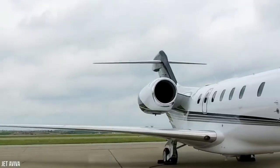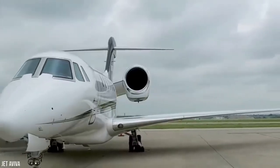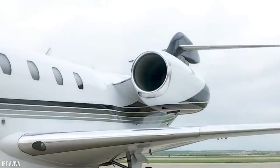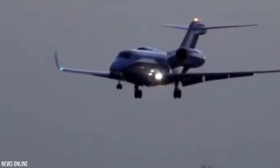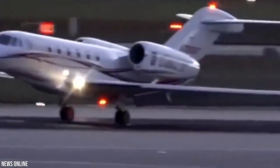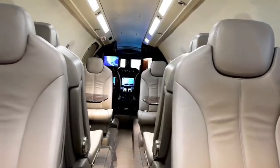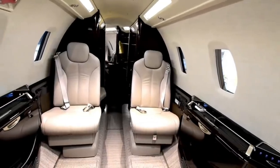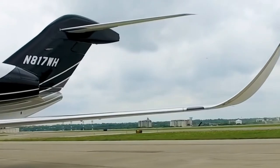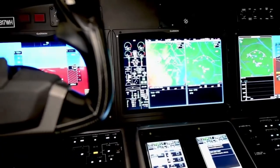The Cessna 750 Citation X might not be as luxurious or powerful as the 757, but it's no slouch. When it was first released, it was the fastest business jet in the world, capable of reaching speeds of Mach 0.92 — just under the speed of sound. It's still quite popular today, with many millionaire CEOs and celebrities using it regularly. The Citation X was groundbreaking as the first Cessna aircraft to use Rolls-Royce engines and fully integrated avionics.